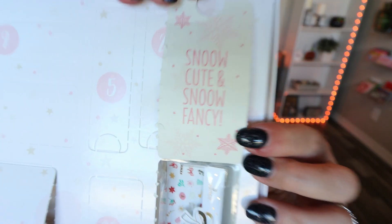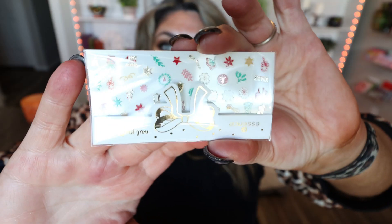Down to number four, which says 'Snow Fancy' with two O's — such a nice touch. It looks like we have some holiday-themed nail stickers, which are actually really cute. I may bring these to my nail appointment and have them put on for the holidays. You could also put these on your toenails. It's nice to get makeup and then some other products mixed in.